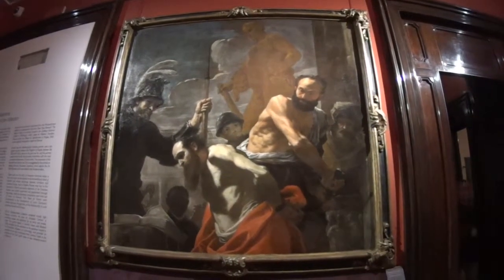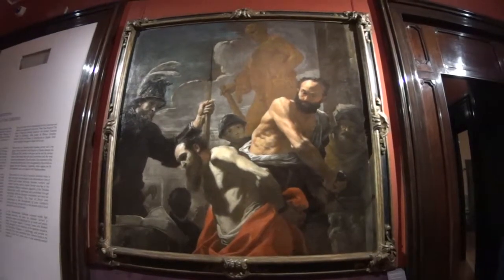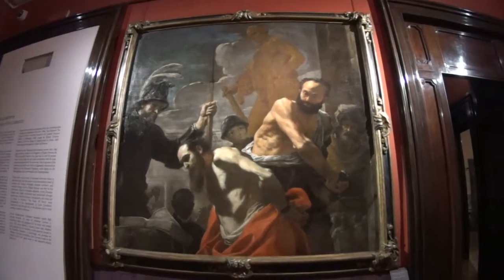This is St. Paul being decapitated by the evil Romans.